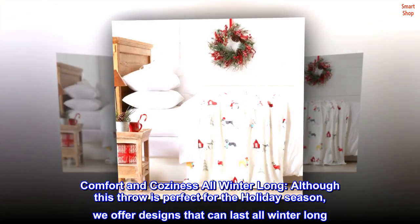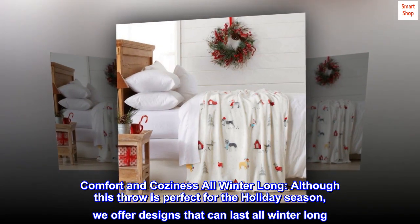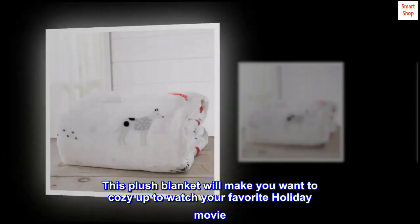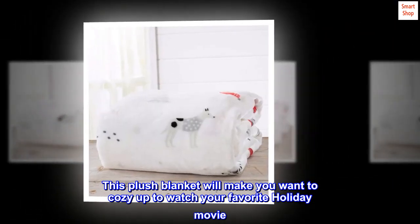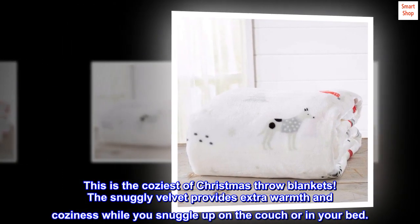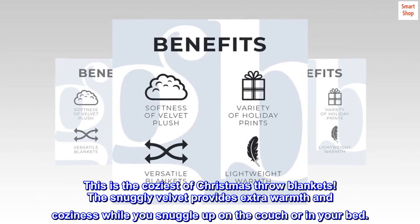Comfort and Coziness All Winter Long. Although this throw is perfect for the holiday season, we offer designs that can last all winter long. This plush blanket will make you want to cozy up to watch your favorite holiday movie. This is the coziest of Christmas throw blankets. The snuggly velvet provides extra warmth and coziness while you snuggle up on the couch or in your bed.